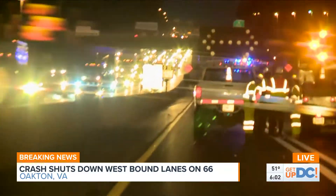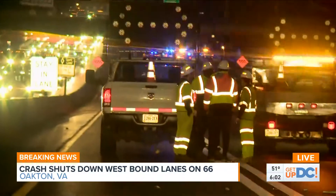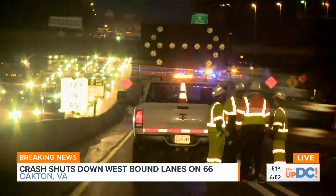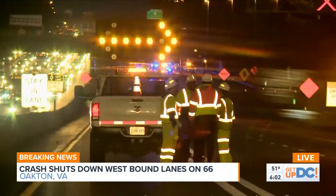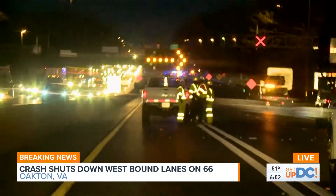It was a two-car accident just before four this morning. We're being told that one person has been brought to the hospital. No word on whether the injuries are serious or not, but what this means for you if this is part of your commute is just this mess right here.